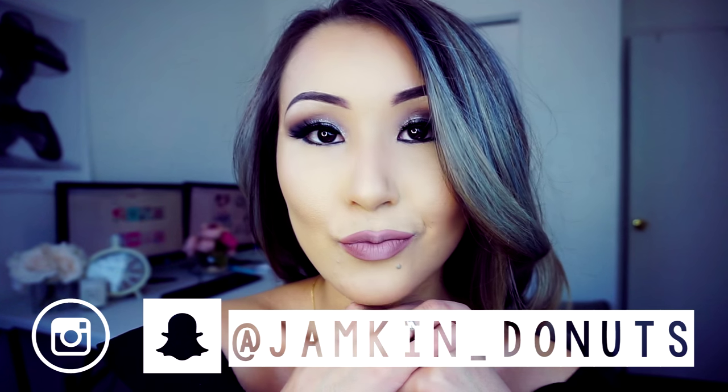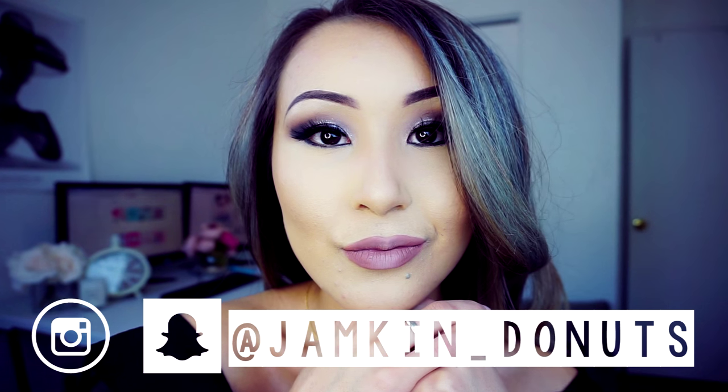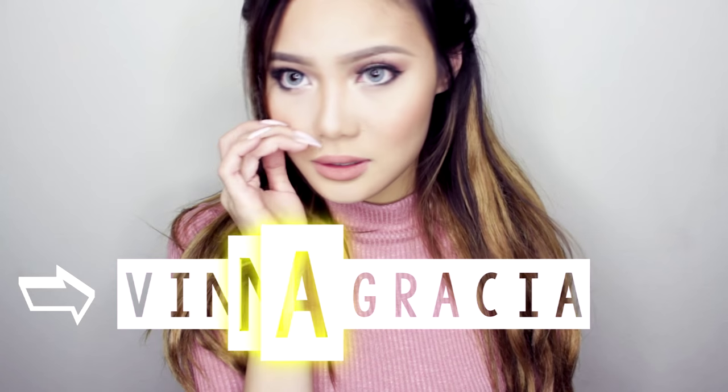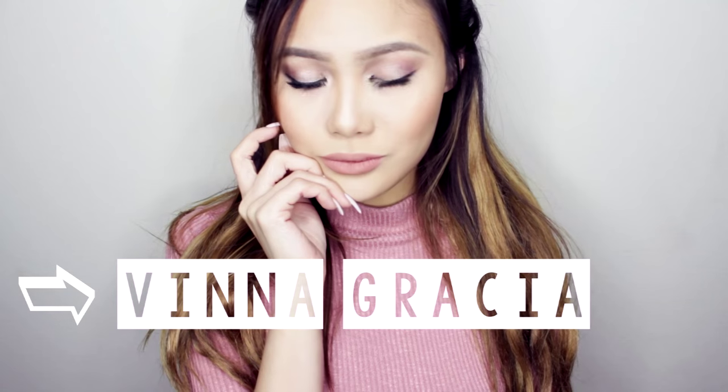If you want to know more about me, you can find me on Instagram and Snapchat — 99% of my life is Instagram and Snapchat, so follow me! Now go ahead and check out Vina's video. I'll put the link here or you can find it in my description box. See you guys in my next video, bye!